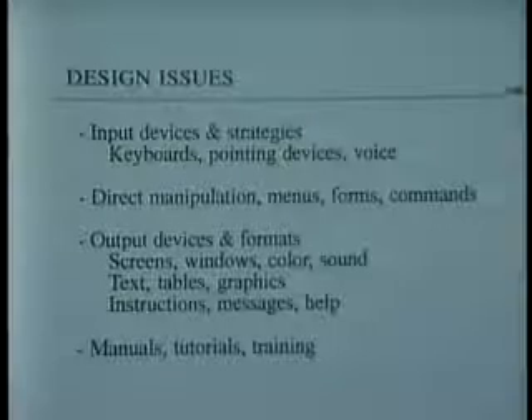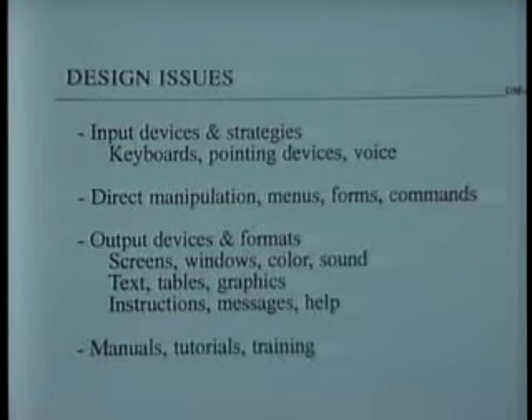For me, those design issues can be organized by the input devices and the strategies. The keyboards that have been around will continue to be around, although there are improvements appearing for keyboarding. But I think the strongest growth will be in pointing devices. The mouse has certainly led the way with graphic user interfaces, but I think we're going to see more pen-based systems like this one from Go Corporation, which has a stylus on the front and I can simply write.